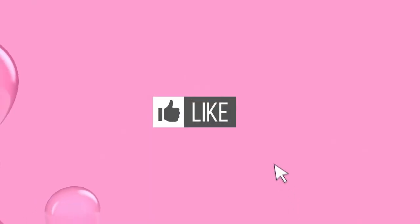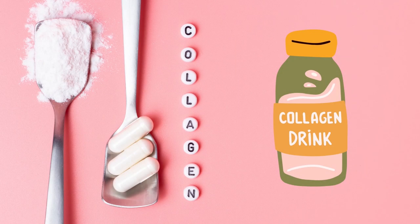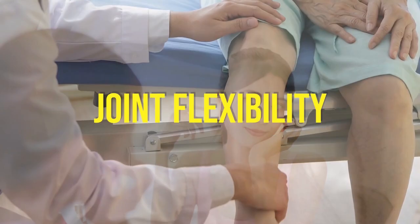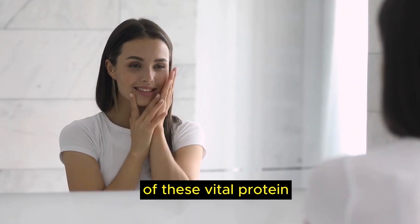If you like this video, do give us a thumbs up and share it with your friends. Let's start off by understanding more about collagen. Collagen is like the glue that holds our body together, promoting skin elasticity, joint flexibility and more. Incorporating collagen-rich foods into your diet can support your body's natural production of this vital protein.